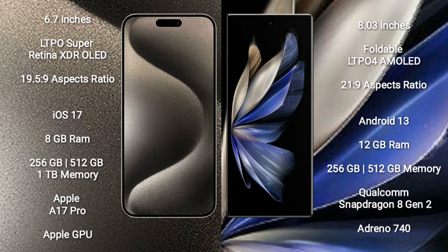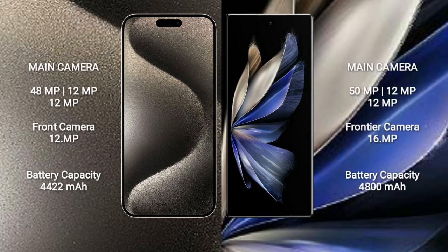Vivo X Fold 2 comes with 12GB RAM and 256GB or 512GB internal storage, powered by the Qualcomm Snapdragon 8 Gen 1 Processor and Adreno 740 GPU.